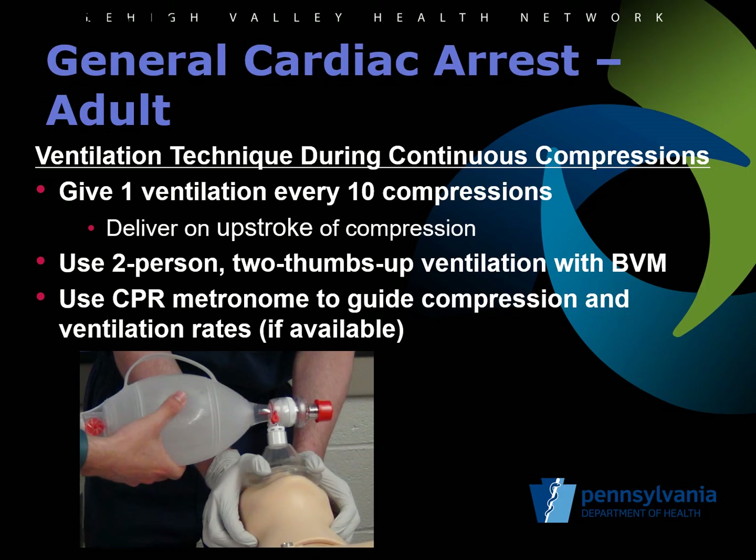A large emphasis has been placed on EMS agencies to strive to improve the high performance teamwork of their providers during CPR. High quality CPR is the most important factor in maximizing an agency's cardiac arrest survival. Previous protocol changes have focused on optimal compressions. In this update, there is a concentration on optimal ventilation techniques during CPR. Pennsylvania protocols use continuous compressions rather than the 30-to-2 ratio used by some other programs. With use of a BVM, providers are encouraged to give one ventilation every 10 compressions using the two-person, two-thumbs-up technique. They encourage providers to time their ventilations with the upstroke of every 10th compression to take advantage of the negative intrathoracic pressure to draw the breath in, minimizing inflation of the stomach.